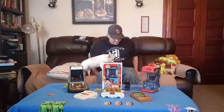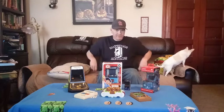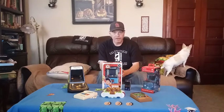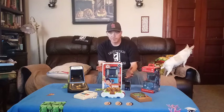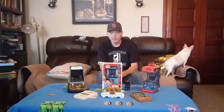Hey, this is Matt from Matty Mo's Arcade. This is going to be a quick channel update. I'm going to go over some scheduling things, some giveaways we're going to do, and we have some merch coming in, so stick around and find out what's going on.